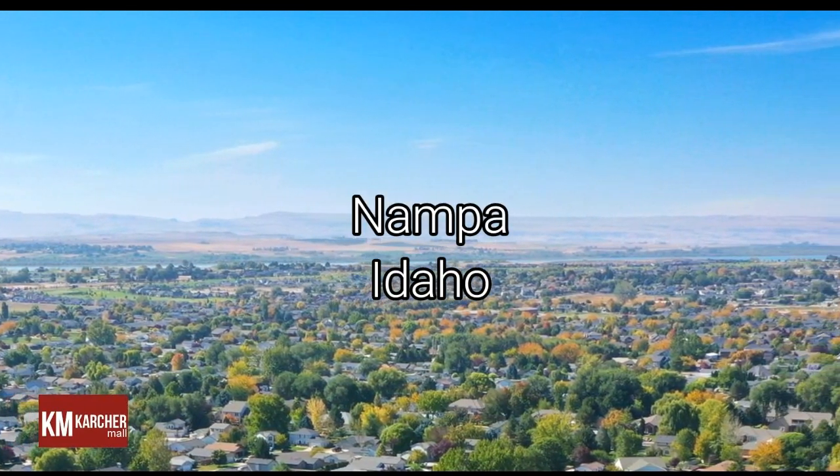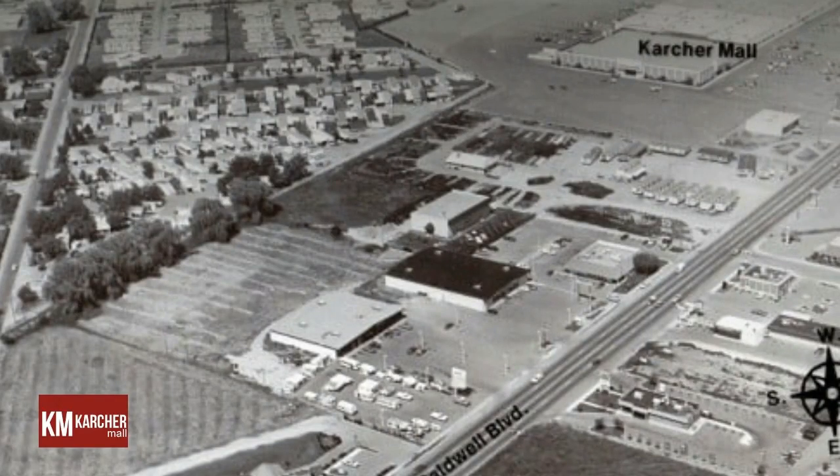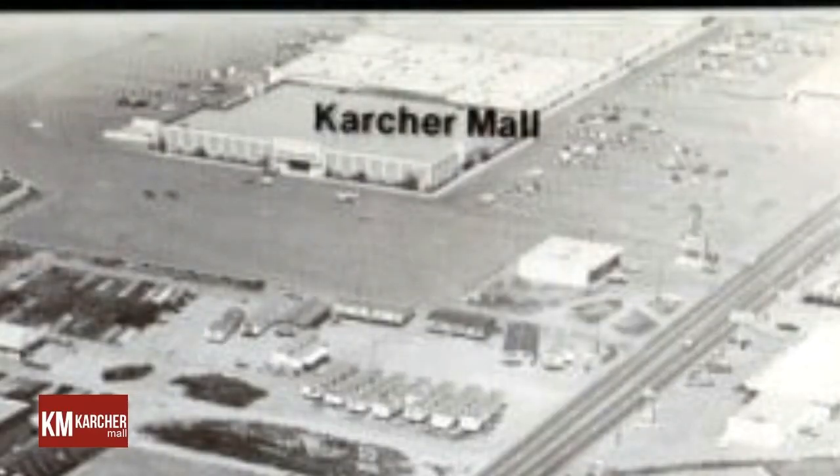Plans for Idaho's first shopping mall were announced in August of 1963. The complex would be built on a 35-acre tract on a former alfalfa field located at the intersection of Karcher Road and US Highway 30. The original shopping hub was a single-level, fully enclosed structure which encompassed approximately 103,000 leasable square feet.